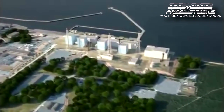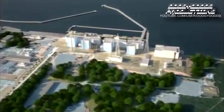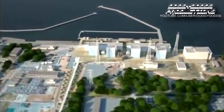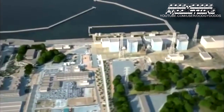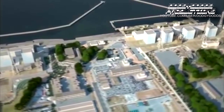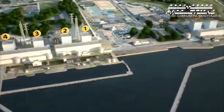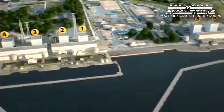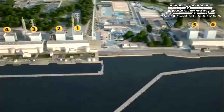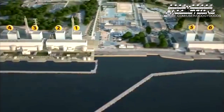Fukushima Daiichi is 250 kilometers northeast of Tokyo. The nuclear power plant has six reactors, each reactor successively commissioned during the 1970s. Units 1, 2, and 3 were operating at full power. The core in unit 4 was unloaded. Units 5 and 6 were in cold shutdown.